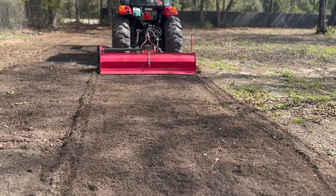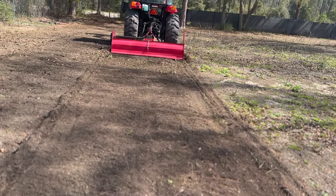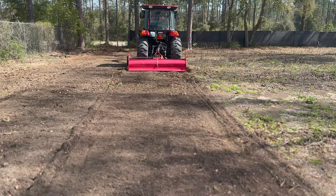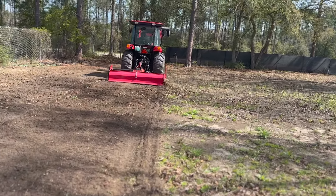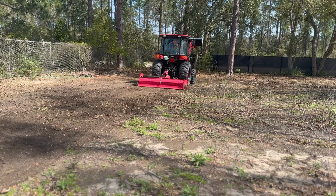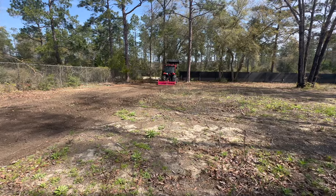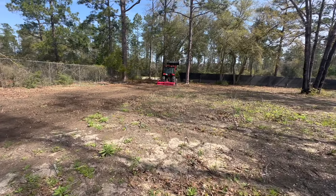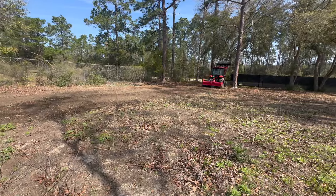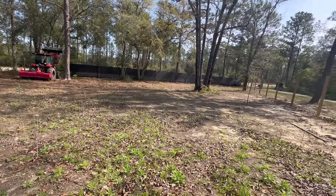Having a tiller like this is a game changer for us. It gets it so smooth and ready to plant. We are using a Homestead Implement tiller — I think it's a seven foot. That's a fantastic job. For those of you who have asked, this is about a quarter of an acre in here.